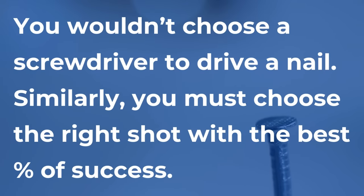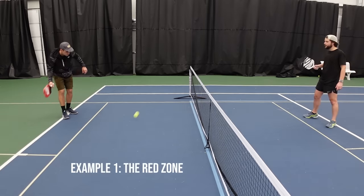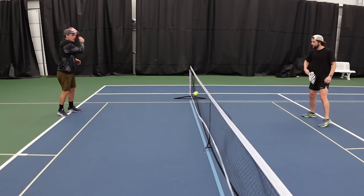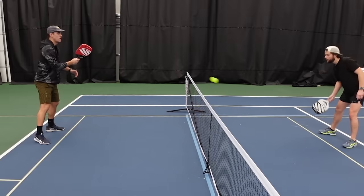Example number one: the red zone. When you're at the net and you attack a ball in the red zone, this is a low percentage shot. This is the area between your feet and your knees. It's a low percentage shot because in order to attack these balls and clear the net, you have to hit up on the ball. And if you're hitting up and adding pace and your opponent sees it coming, they will likely let it go out.